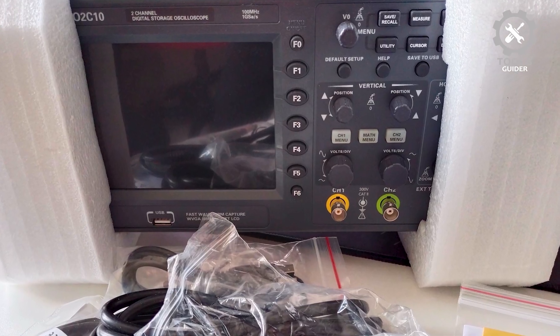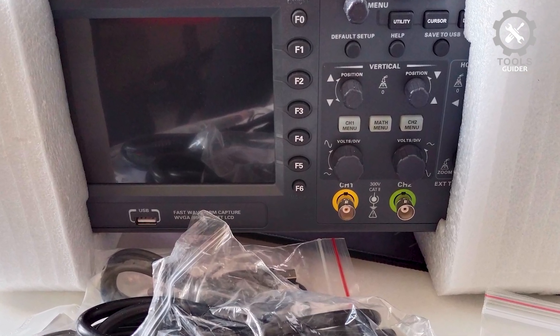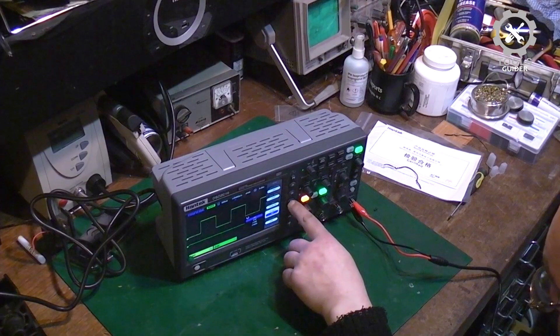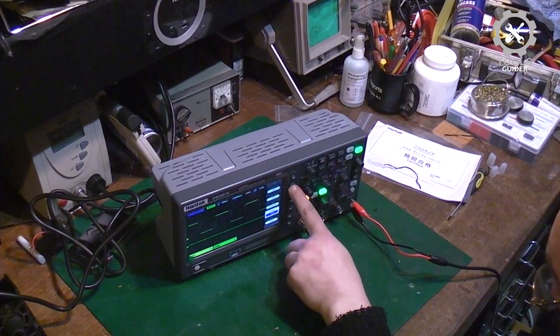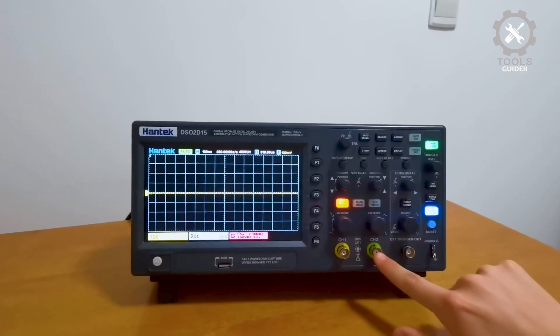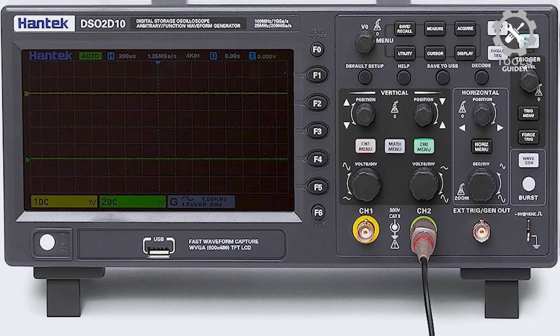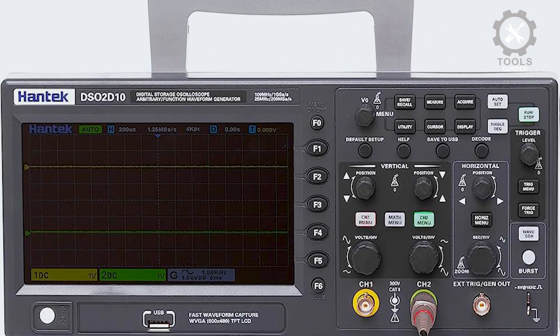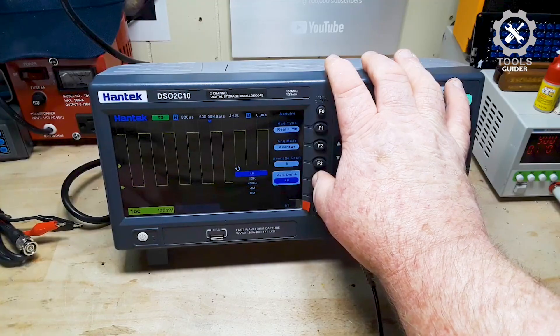Weighing 5.95 pounds, it's portable and easy to use in lab or field settings. Perfect for communication, aerospace, defense, embedded systems, and educational use, this oscilloscope offers a great balance of affordability and functionality. Overall, the HANTEC DSO-2C10 stands out as a reliable, feature-rich oscilloscope with impressive performance at an affordable price.